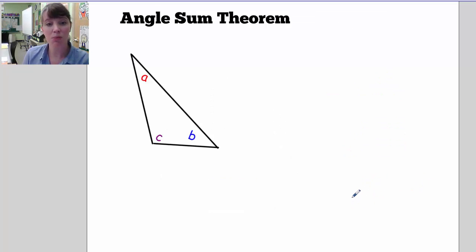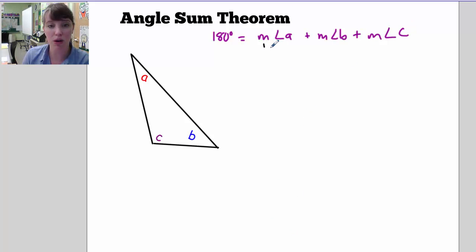The angle sum theorem for triangles states that the sum of all angles inside a triangle is 180 degrees. So 180 degrees is equal to the measurement of angle A plus the measure of angle B plus the measure of angle C. Note this notation — this means 'measurement of angle A,' which is how that's read.